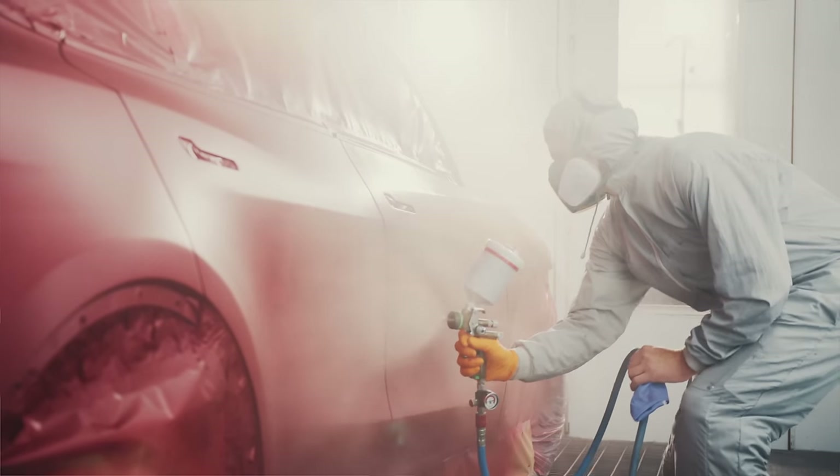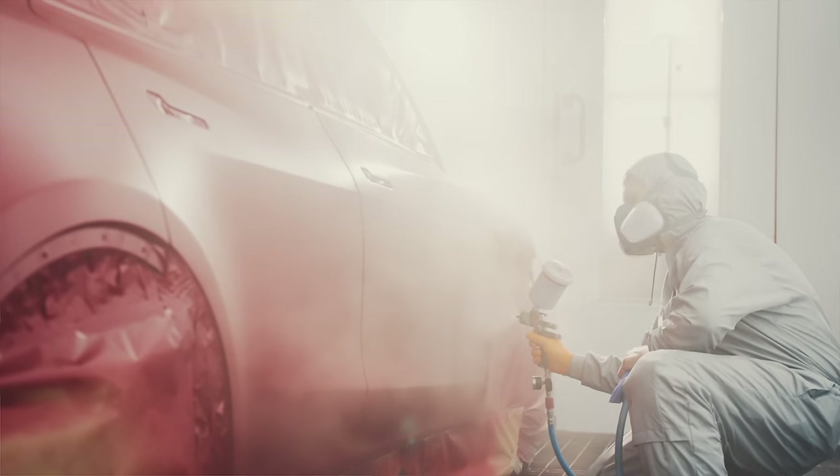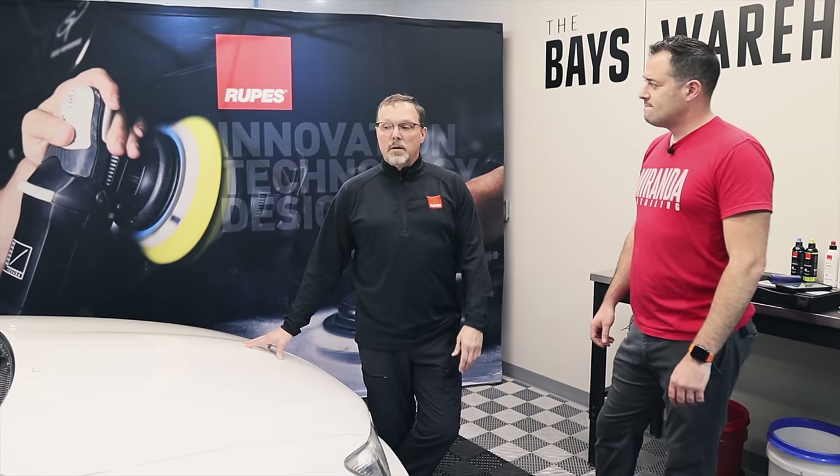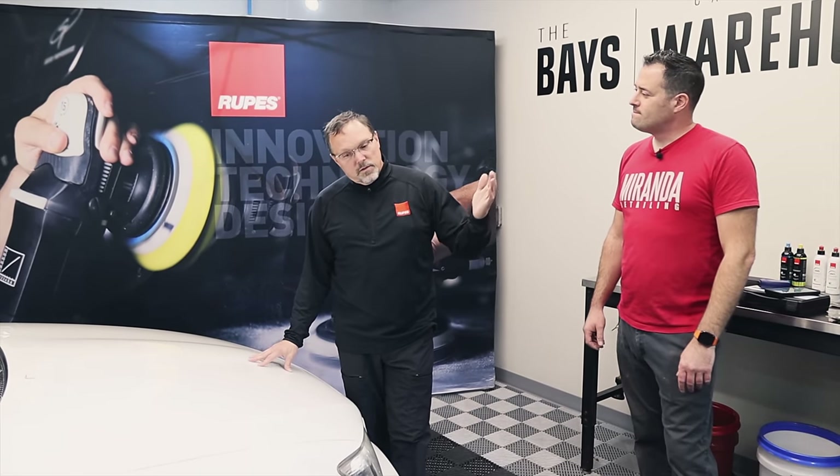I've been tracking this for the last six years, and every new model year launched by car factories has thinner and thinner paint. Any professional detailer tracking this has observed the same thing. If you're not a professional and you bought a new car within the last three to five years, you should be aware that your paint system is getting thinner every new model year. At some point they have to stop, but the trend now is it's getting thinner and thinner.